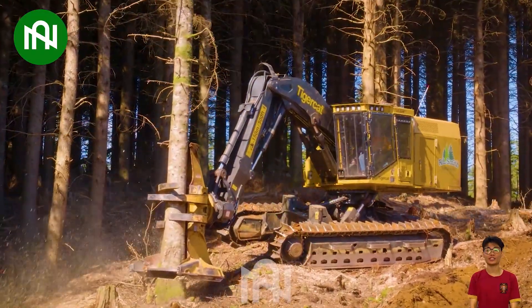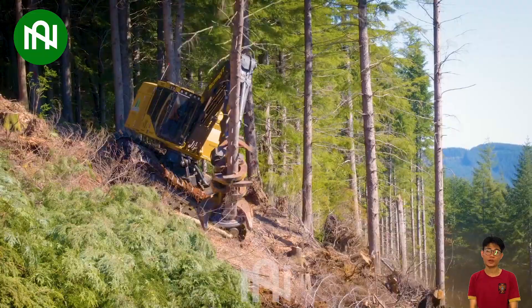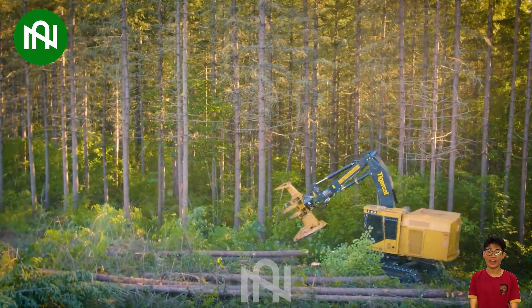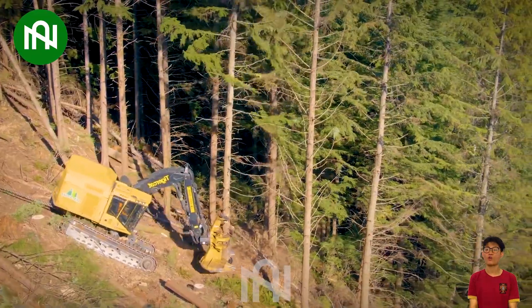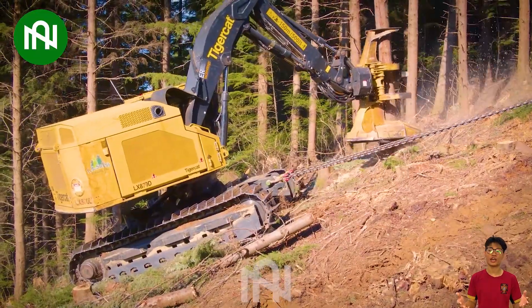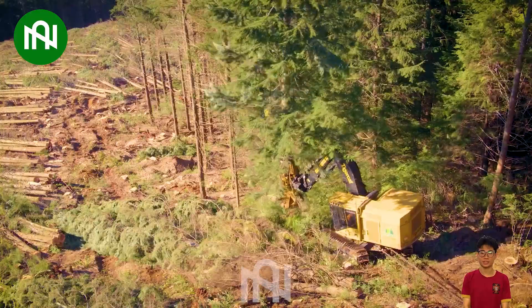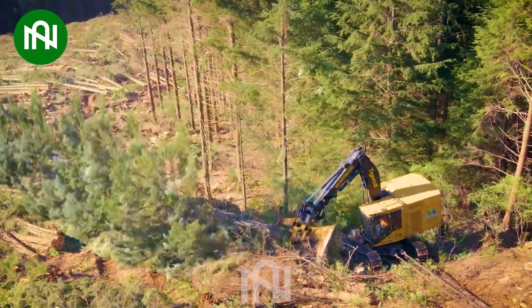The LX870D Fela Buncher stands as a remarkable force in forestry. Powered by an awe-inspiring 870-horsepower engine, its astonishing performance is complemented by the ability to effortlessly fell trees with diameters of up to 75 centimeters. Undeniably reigning as a champion in the realm of tree harvesting, the LX870D showcases unbeatable efficiency and groundbreaking capabilities.